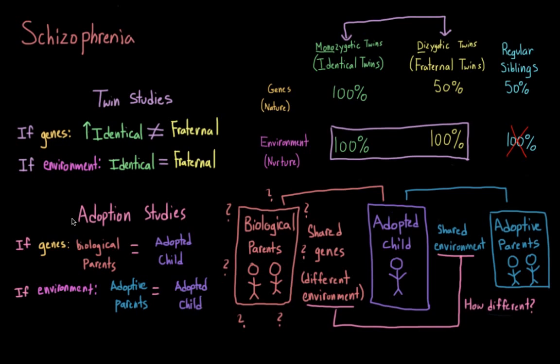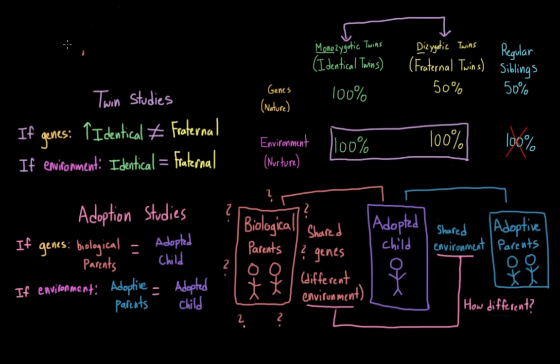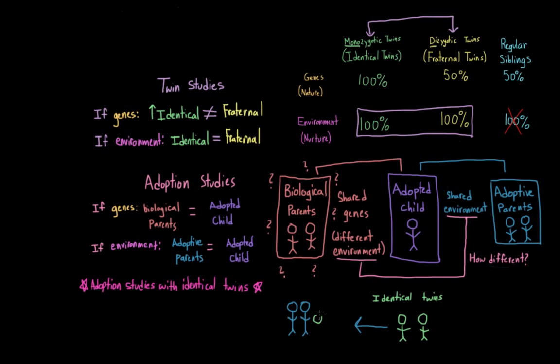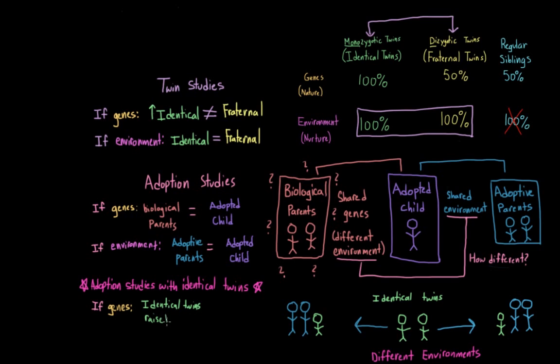It's also possible for twin studies and adoption studies to be combined. In some very rare cases, identical twins are put up for adoption and each adopted by different families — so we have two people who are genetically identical but being raised in different environments. Using our schizophrenia example: if it was primarily caused by genes, you would expect to see similar rates of the disorder in both identical twins raised apart and identical twins raised together. But if it was mainly driven by the environment, you would not expect to see the same rates within these two twin populations.